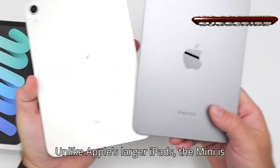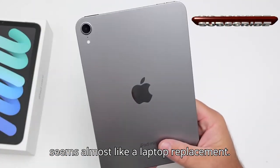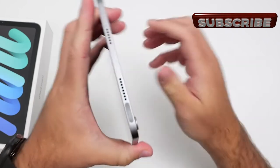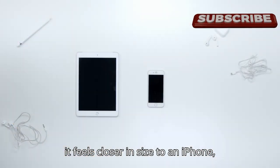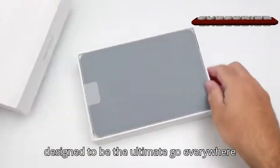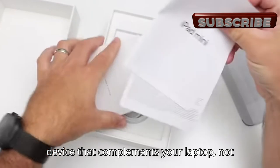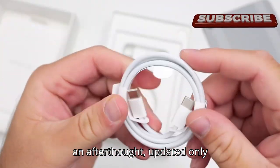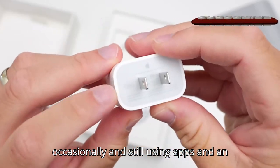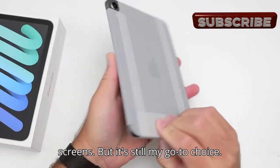Unlike Apple's larger iPads, the mini is different — it aims for versatility rather than being almost like a laptop replacement. With its compact 8.3-inch screen, it feels closer in size to an iPhone, designed to be the ultimate go-everywhere device that complements your laptop, not replaces it. The mini has often felt like an afterthought, updated only occasionally and still using apps and an operating system meant for bigger screens, but it's still my go-to choice.